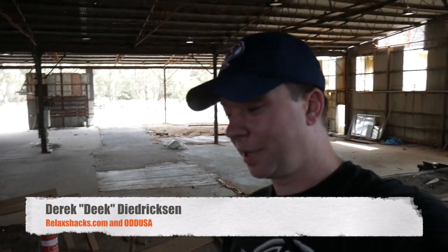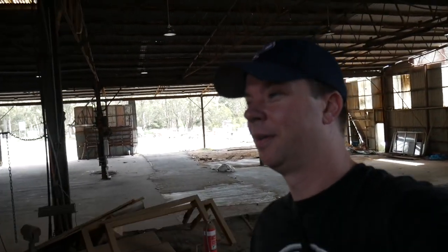Hey, what's up? Deke, not in the USA. Not in the USA. In Australia, outside Melbourne. In an abandoned sawmill. And this place is gigantic.